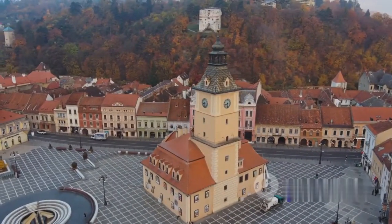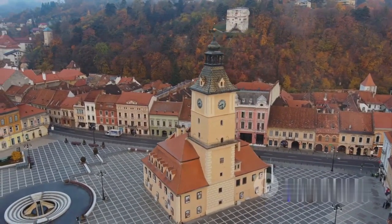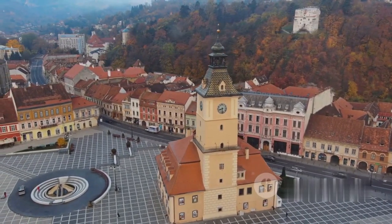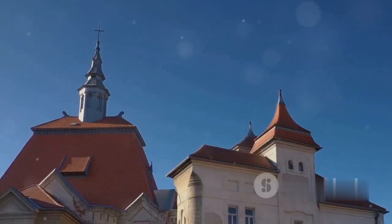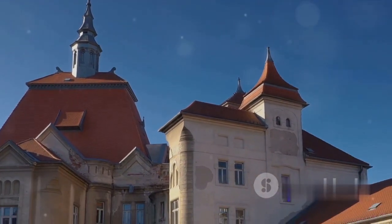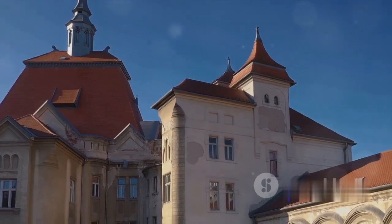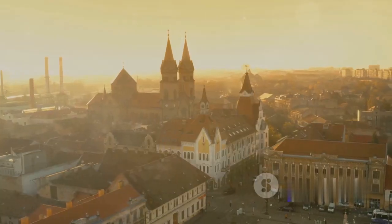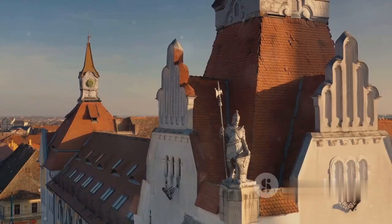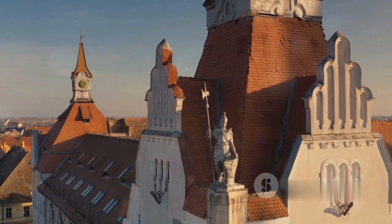At number 2, we have the charming city of Sibiu. Nestled in the heart of Transylvania, Sibiu is a city that whispers tales of medieval elegance and historical charm. From the narrow, cobbled streets of the old town to the grandeur of Bruekenthal Palace, Sibiu is a treasure trove of architectural marvels. Don't forget to visit the Council Tower for a panoramic view of the cityscape. Truly, Sibiu is a city that will take you back in time.